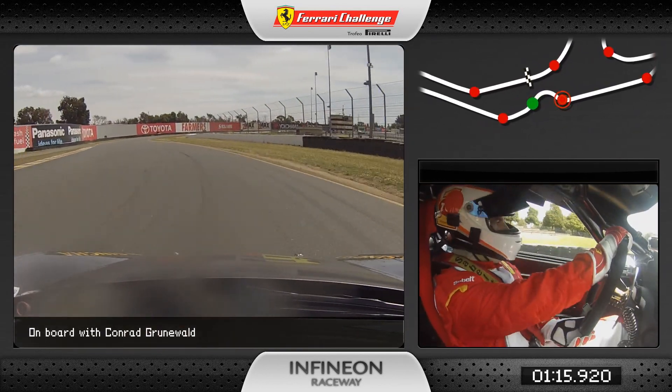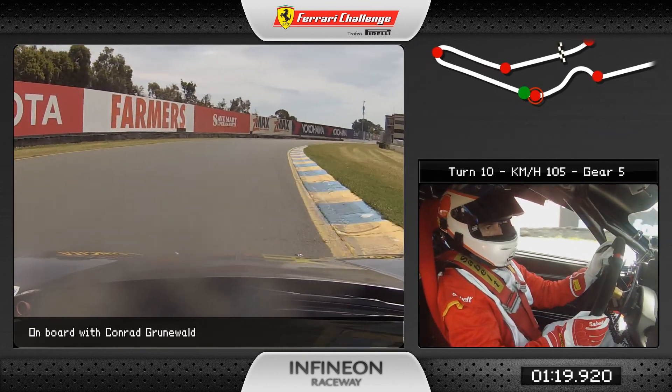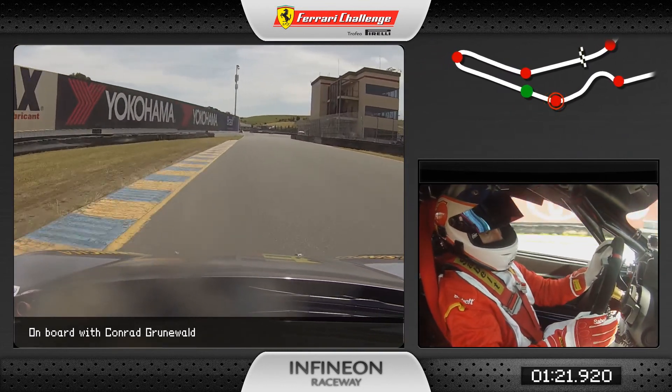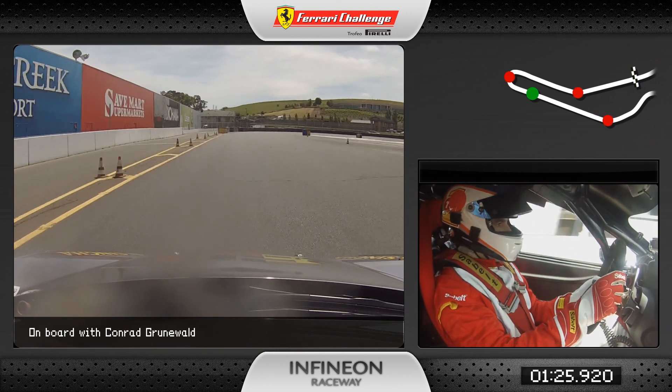Then it's a hard brake zone for the chicane, down to second or third gear. We're going to use lots of curb through the chicane and really hard throttle out, flat out through turn 10 here, grabbing fifth gear on the way out, and coming up to turn 11 — heavy brake zone.